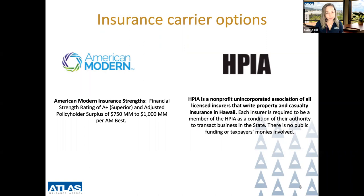As of February 2021, we have two insurance carrier options for lava zones one and two: American Modern and HPIA.